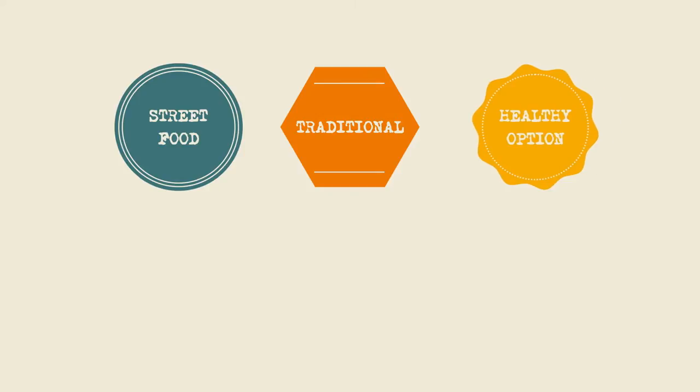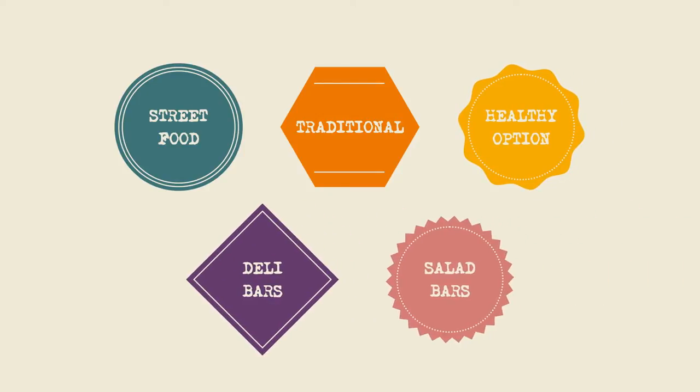Street food is an inspiration to our business and everything we do needs to recreate the same excitement, flexibility and freshness that people expect and enjoy. So let's take a look at some simple ways we can achieve this using our counter space. The areas we're going to look at today are street food, traditional, healthy option, deli bars and salad bars.